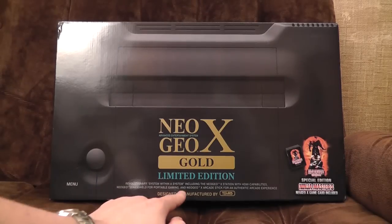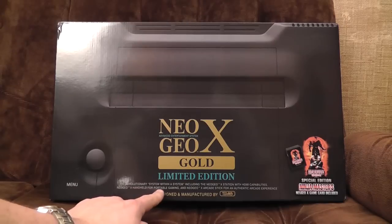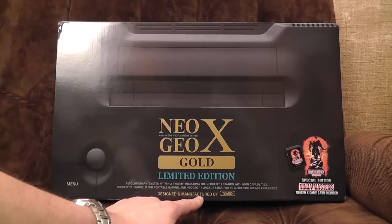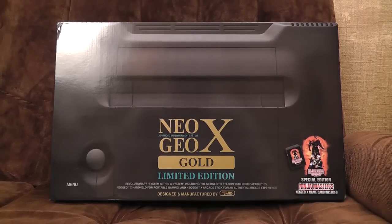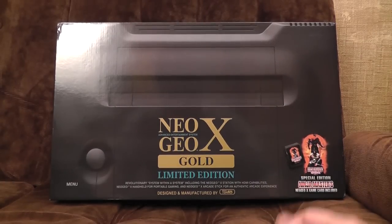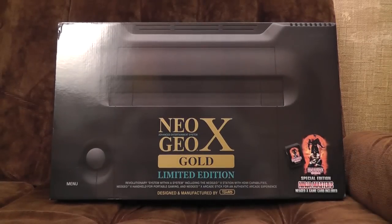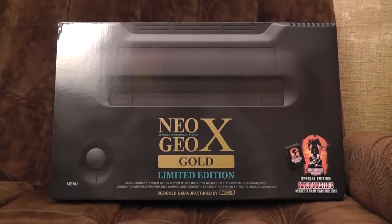For the 'revolutionary system within a system' — what on earth does that mean? Including the Neo Geo X station with HDMI capabilities, Neo Geo X handheld for portable gaming, and Neo Geo X arcade stick for an authentic arcade experience. It's not really an authentic arcade experience with a home arcade stick — you'd need a whole cabinet with cigarette burns on it, and you'd keep putting 10p's in. Anyway. The interesting thing is it's got a docking station with HDMI capabilities, since mostly when you plug old consoles into modern tellies they look like arse, so maybe they've done something clever.